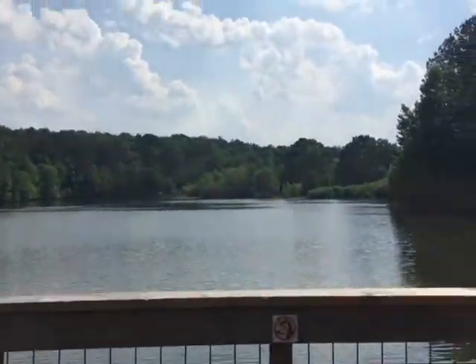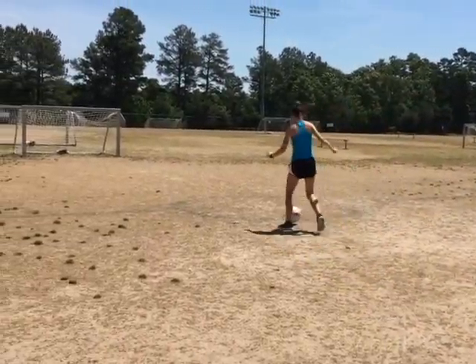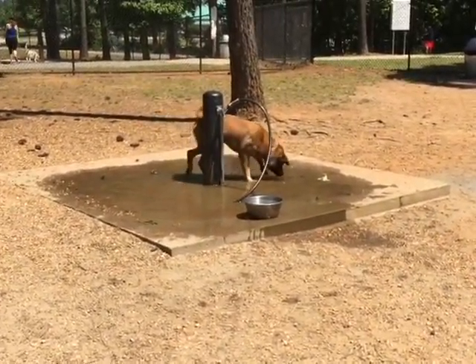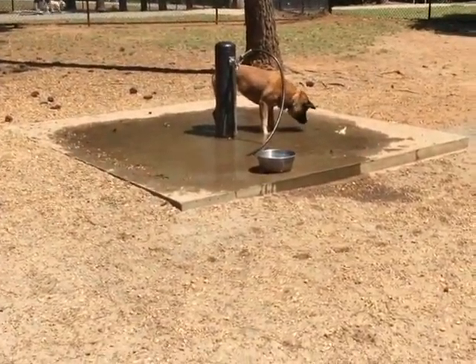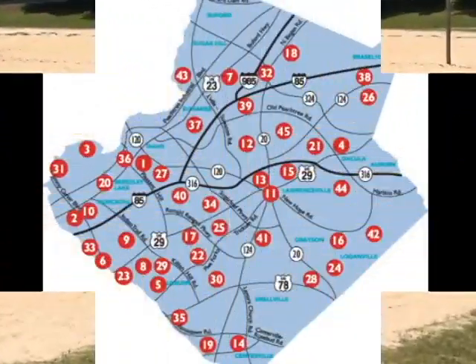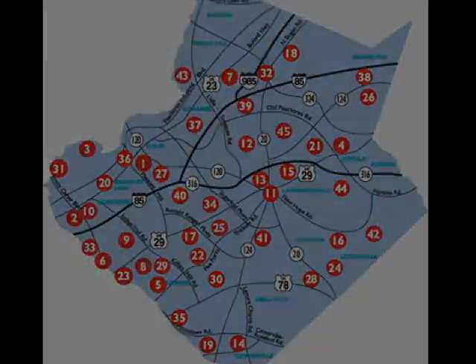With nearly 10,000 acres of park land, it's no wonder that families and friends come to the park on a regular basis for bonding time and just to enjoy the great outdoors. As Lady Bird Johnson once said, 'The environment is where we all meet. We all have a mutual interest. It is the one thing all of us share.'